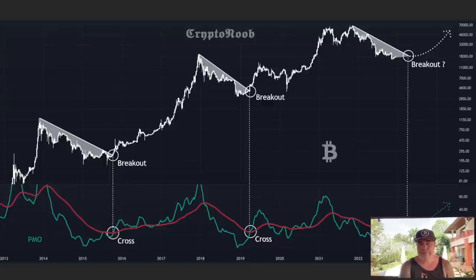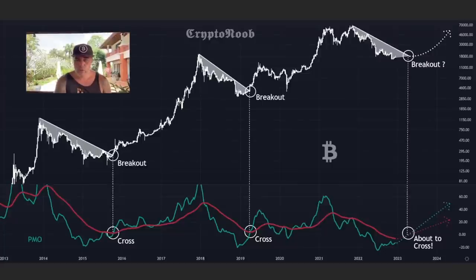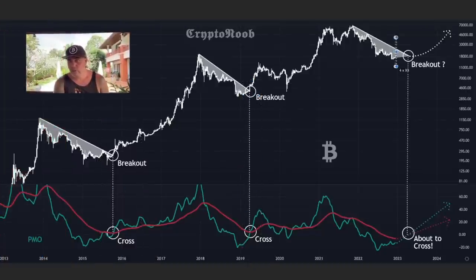This first chart I found on Twitter from 'Crypto Noob' — it's a really cool one. Looking at the PMO indicator at the bottom, you can see a green and a red line. Every time the green line crosses above the red line again, that's the moment Bitcoin breaks out from the downtrend — that's when the bull run starts. We can see it: we come down in the bear market, there's a breakout, and at that breakout we saw that cross.